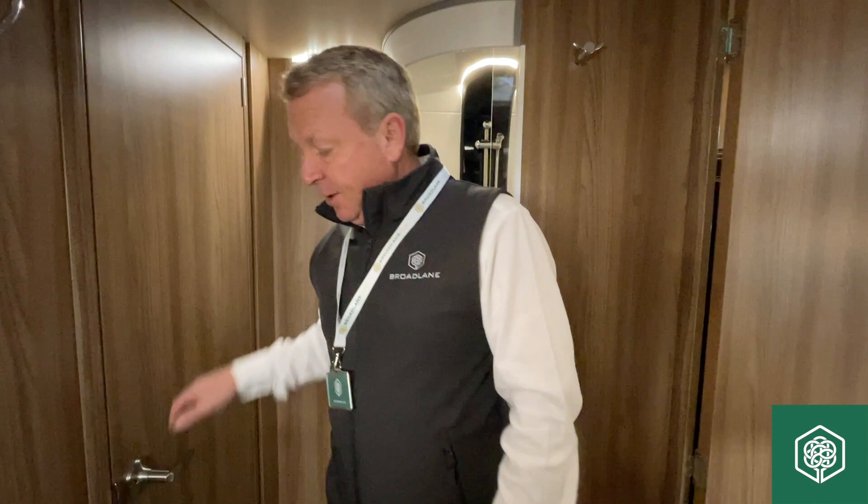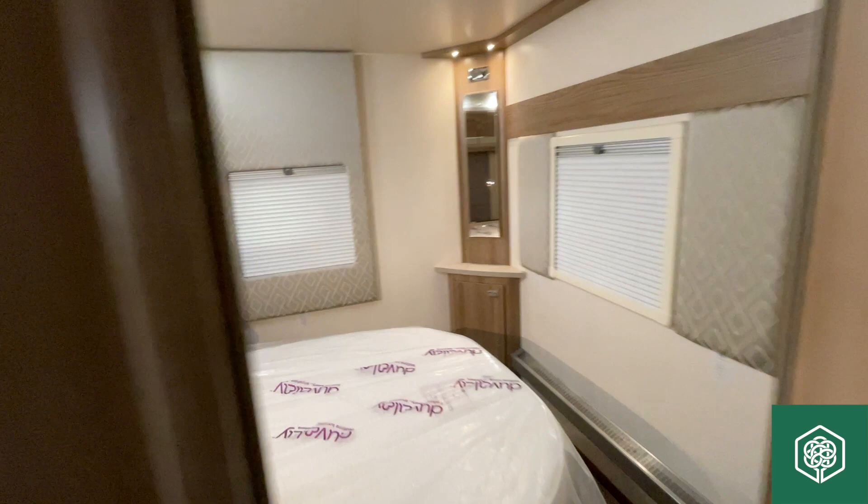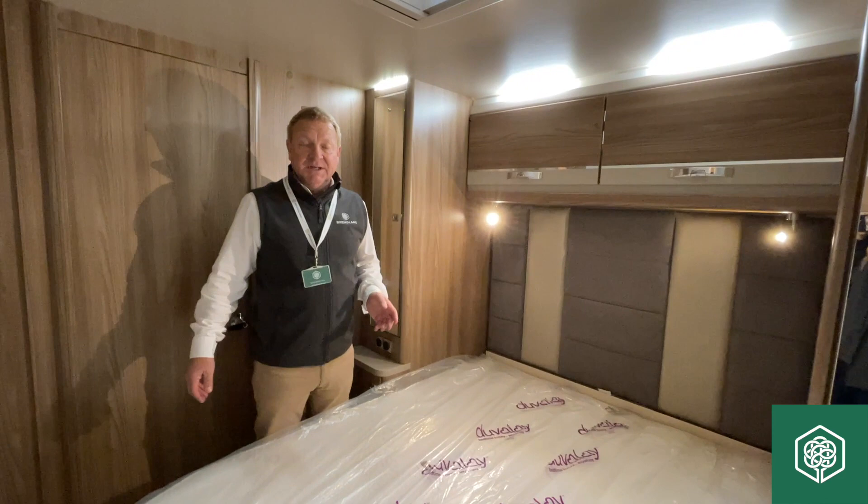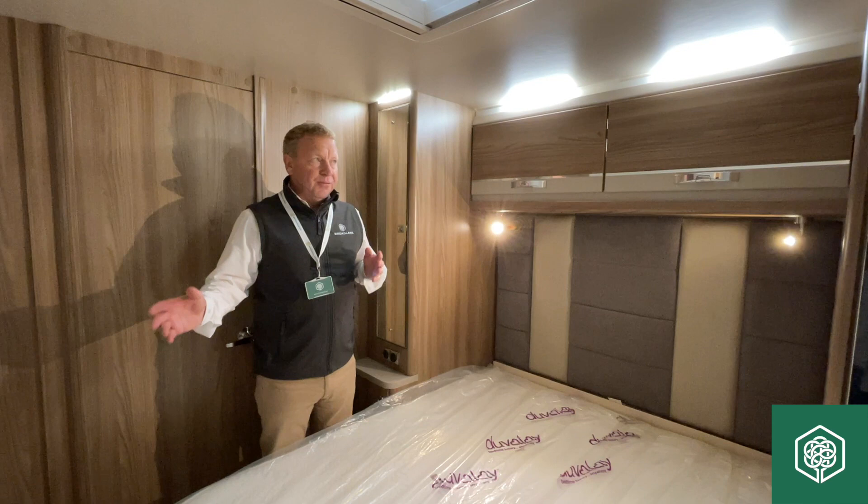The bedroom is a bit I really, really like. Step inside. It really is like a static caravan. It is one of our longer Fairways and it's eight foot wide — the 835 model.